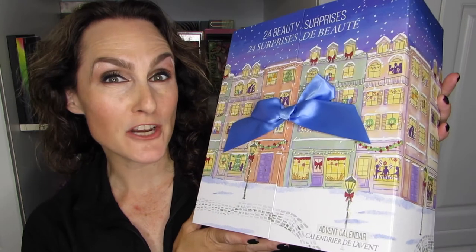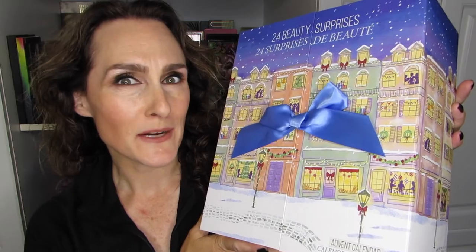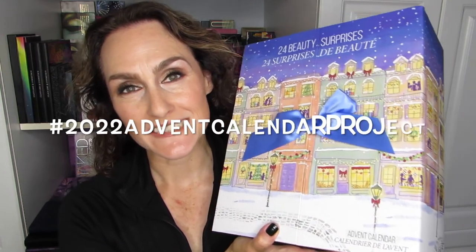If you want my latest update for the Advent Calendar Project, then stick around. Hi there, it's Elen and welcome back, or if it's your first time, welcome to HMM Makeup. We are talking Advent Calendar today.